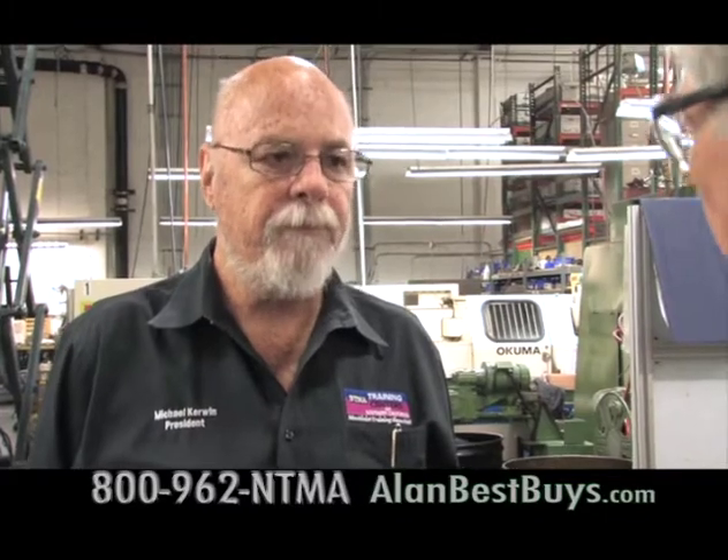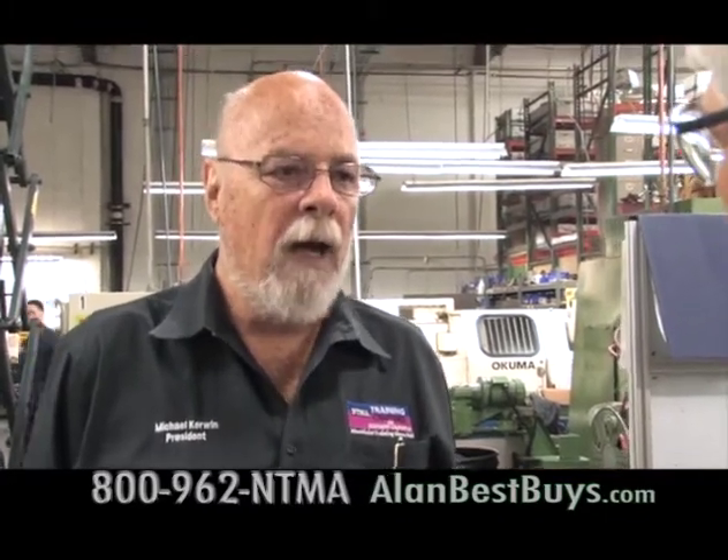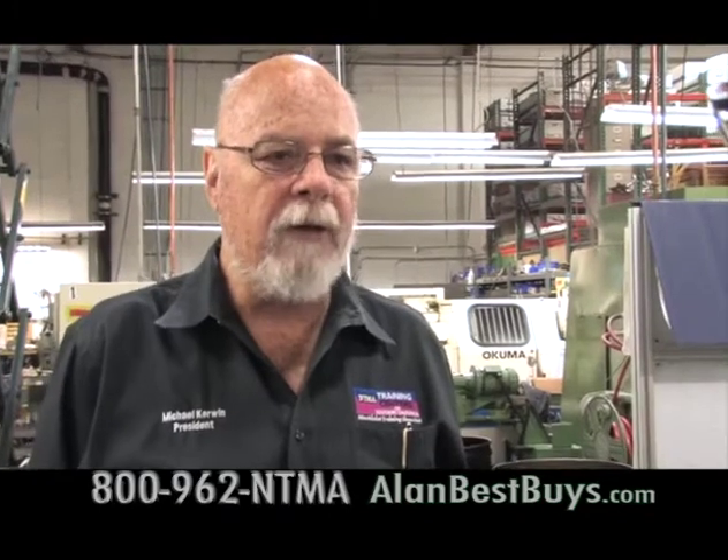Michael Kerwin, president of NTMA: we have more job orders than we have graduates. Manufacturing is not gone — there are plenty of jobs. It all depends on what you want to work for. If you want to go be a CNC operator, go be a CNC operator. If you want to come back and be a programmer, come back to school. There's production line work, machine operator positions, and all sorts of different fields. It all depends on where you want to be.